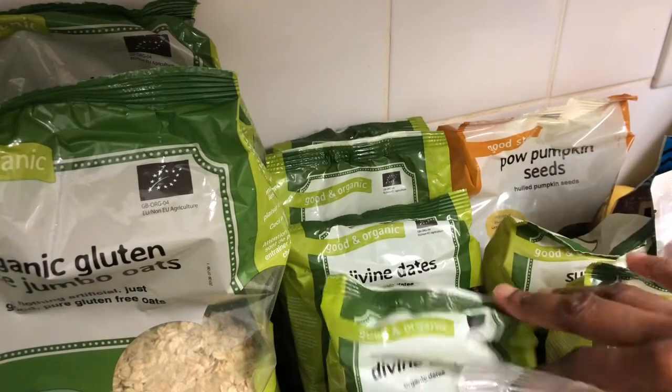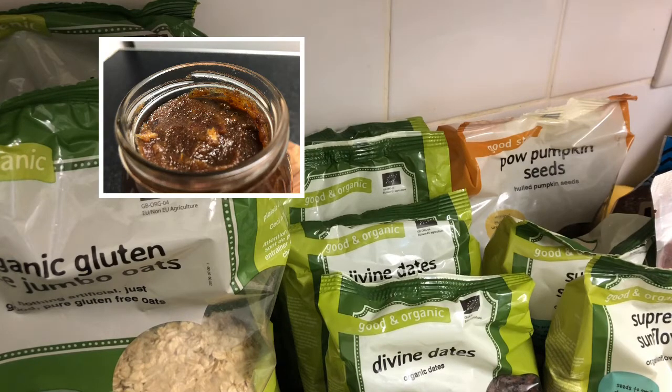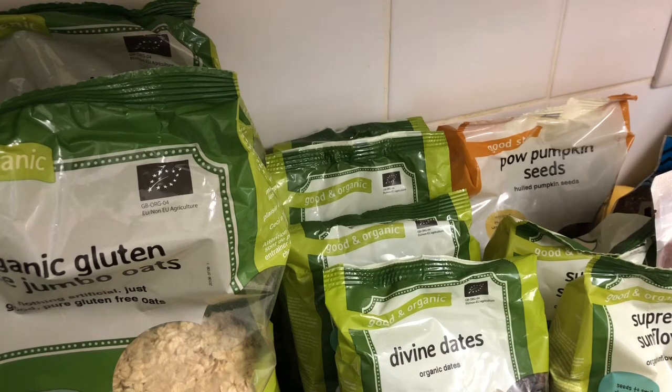I've got some organic dates here. I use them instead of sugar — I haven't used sugar for the past 12 years. I use dates to make jam as well — I'll leave a link to that video below. Because dates have seeds you have to prepare them beforehand, usually by soaking them in water. But I started making jam from them instead, so I can just take a spoon of jam to sweeten my tea or whatever I'm making. It saves a lot of time.